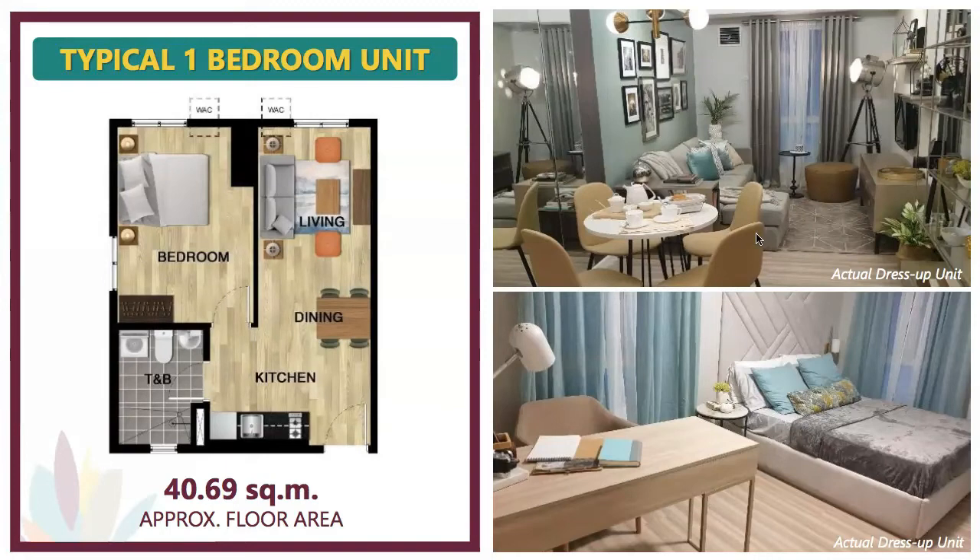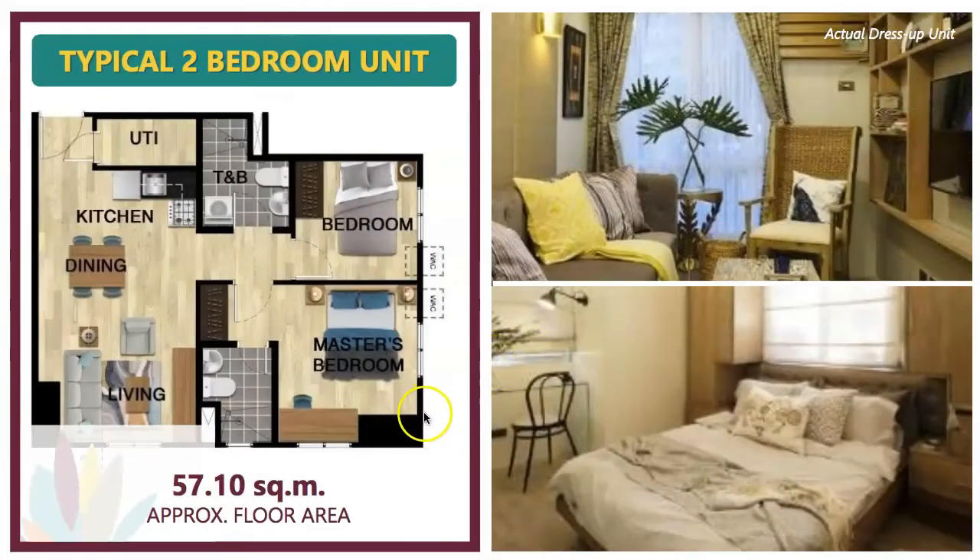They also offer a typical two-bedroom unit with an approximate floor area of 57.10 square meters. From the main entrance, there's a utility room, kitchen, dining, living space, a common toilet and bath, bedroom number one, and a master's bedroom with its own toilet and bath. It's really spacious, and actual photos from the showroom show the fully dressed-up unit.